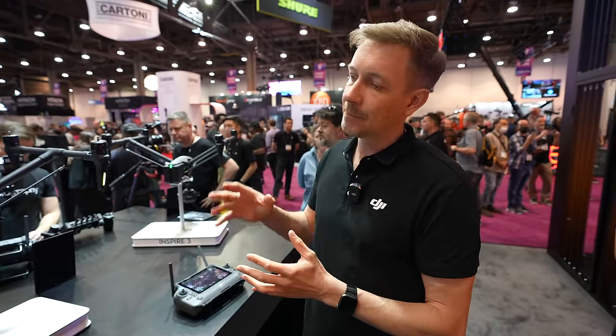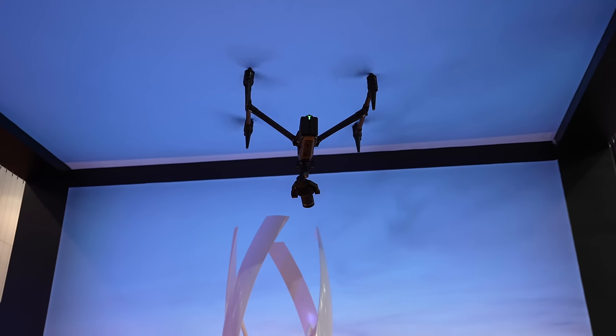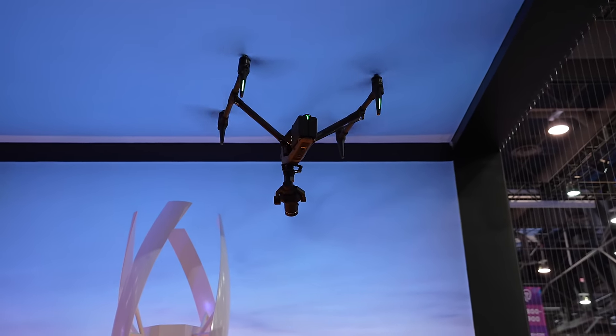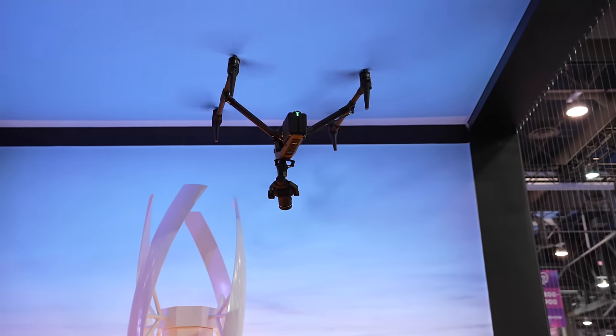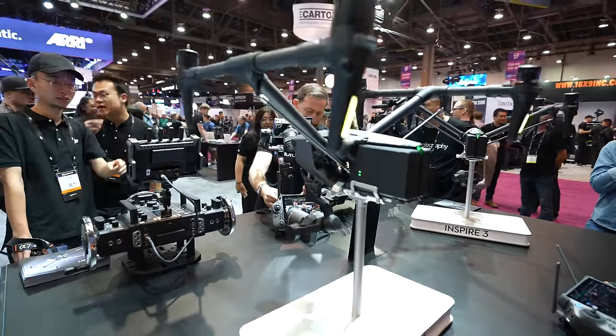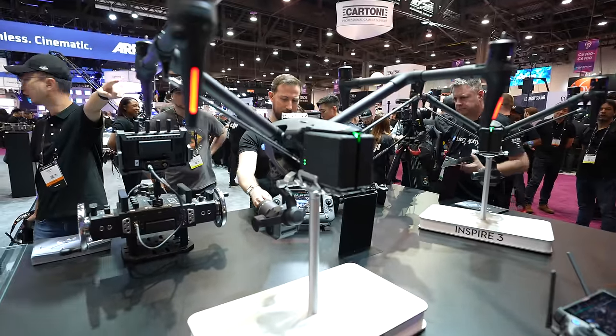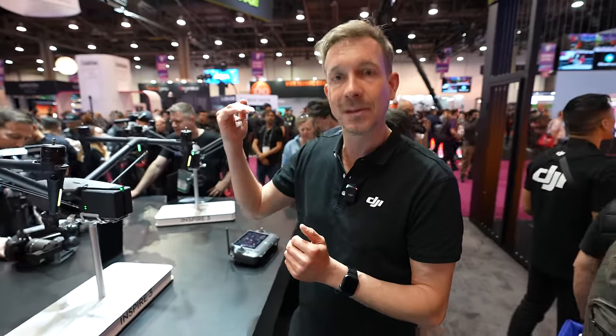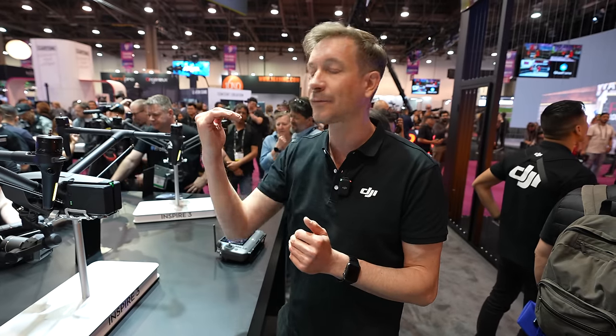There's one last thing I want to talk about: the integrated waypoint feature. You don't have to use any third-party apps anymore — we now have integrated waypoint features that make it very easy to program, execute, and repeat flight paths very precisely. We also support RTK for centimeter-level precision. With two internal GNSS antennas and a set of sensors, we've heavily reduced compass calibration needs. And if you do a 180-degree pan with the gimbal, the horizon stays locked so the gimbal operator doesn't have to compensate.